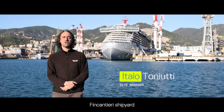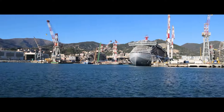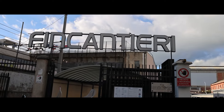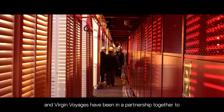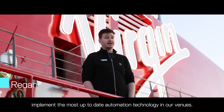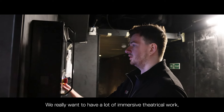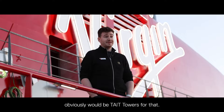Welcome to Genoa Fincantieri Shipyard, on board Virgin Voyages Brilliant Lady. From the very beginning, Tate and Virgin Voyages have been in a partnership together to implement the most up-to-date automation technology in our venues. We really want to have a lot of immersive theatrical work, and the company that we came to would obviously be Tate Towers for that.